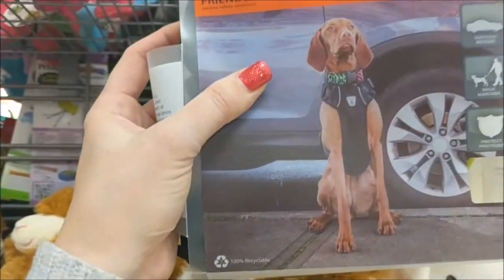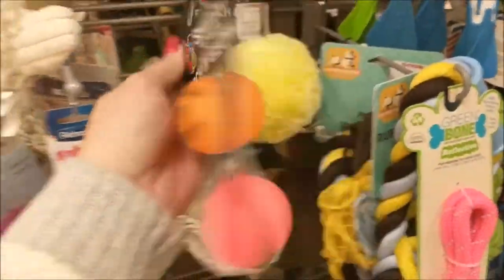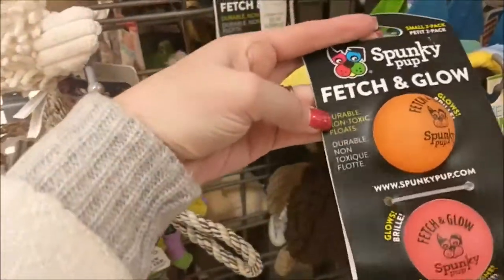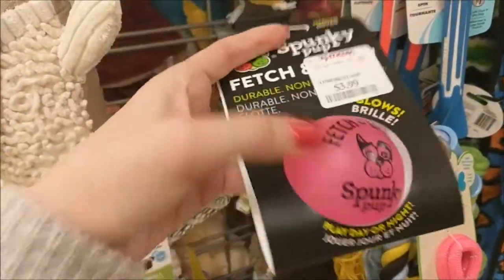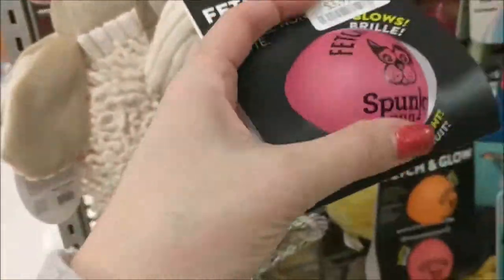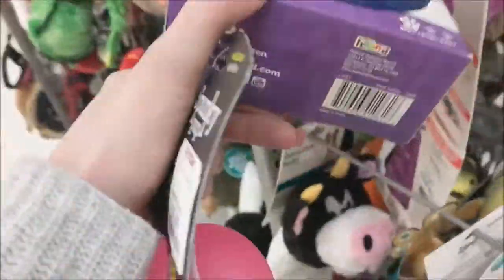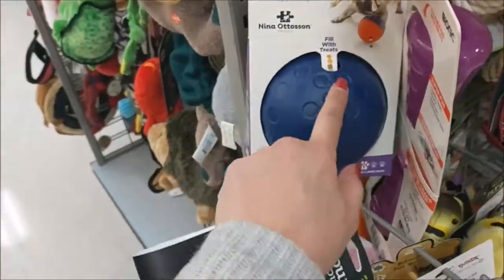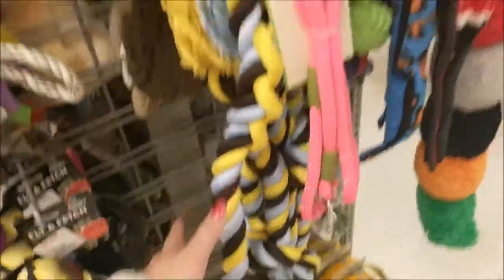Here are some more flimsy toys — I would not get those because they could cause choking. Here are some harness vests; I'm not sure I would use that as my dog harness. Here are some huge toys — fetch and glow where it glows in the dark. I'm actually going to get these because they're durable, non-toxic, and they float. They're small — $3.99. I'm going to get that because it's glow in the dark and feels very durable; my dog who loves to play ball would love it. Here's a treat ball — $3.99. That's a great price if you have a small dog.